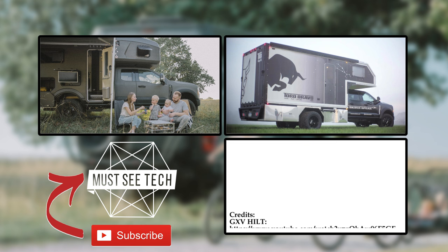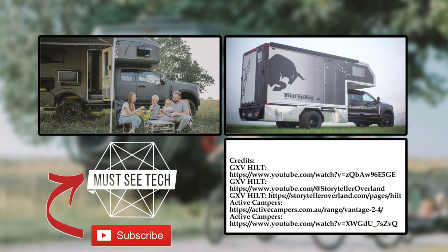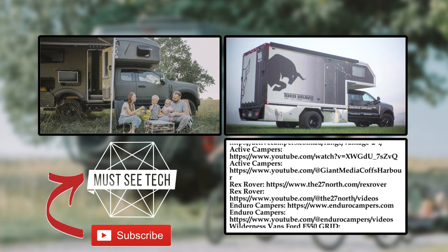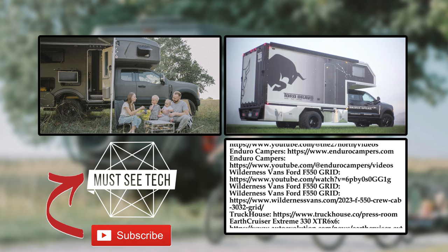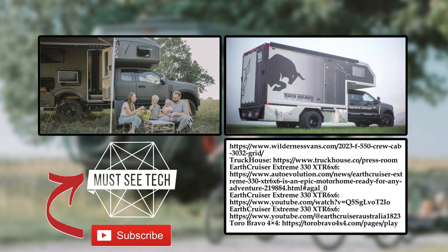We wish all of you to become super rich to own one of these expedition trucks someday. In return, we ask you to smash the like button, leave a comment about today's lineup and subscribe to MustSeeTech not to miss our upcoming RV reviews. The links to more informative content are displayed on the screen, so click away. See you soon!